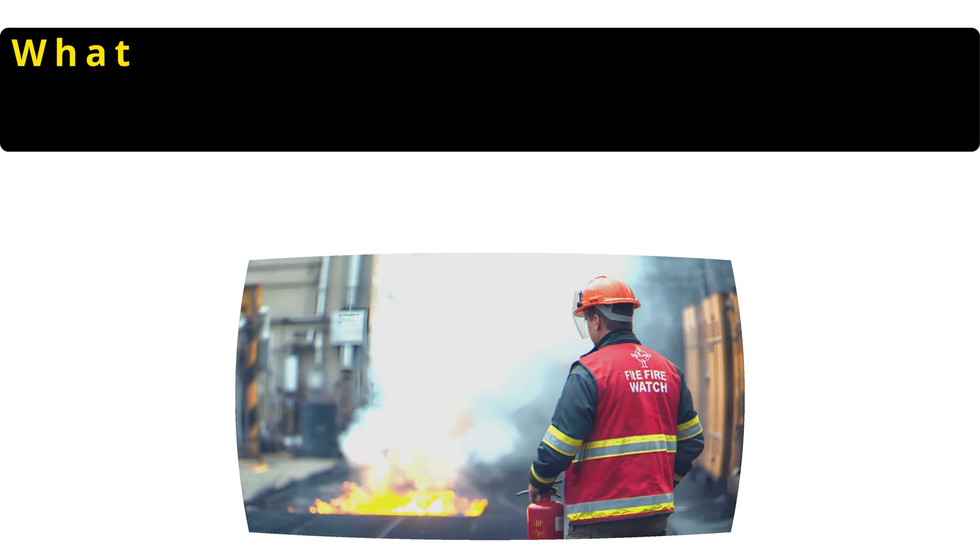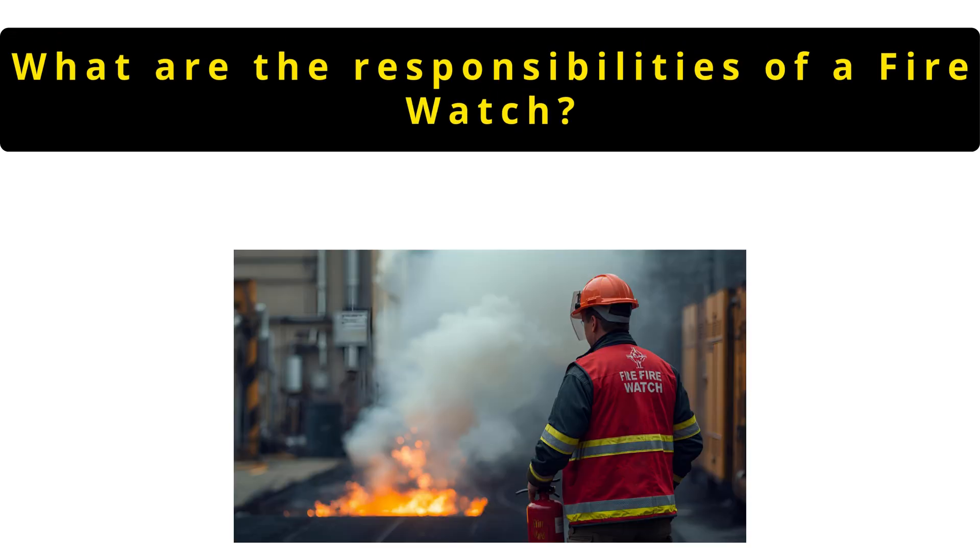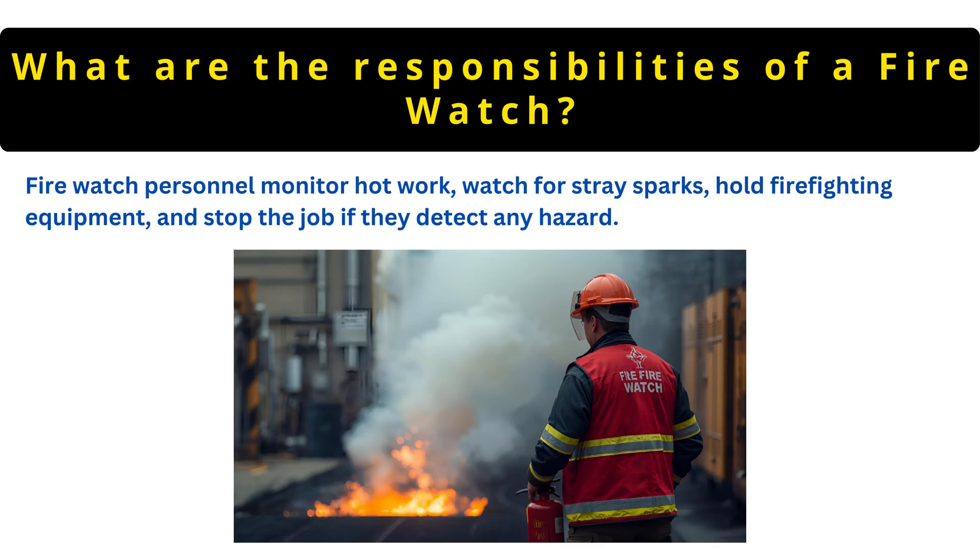The next question is: what are the responsibilities of a fire watch? Fire watch personnel monitor hot work, watch for stray sparks, hold firefighting equipment and stop the job if they detect any hazard.